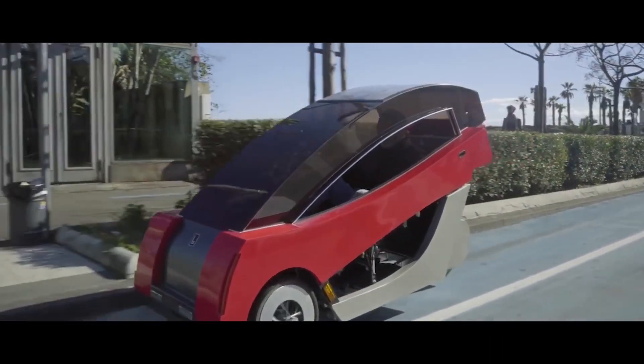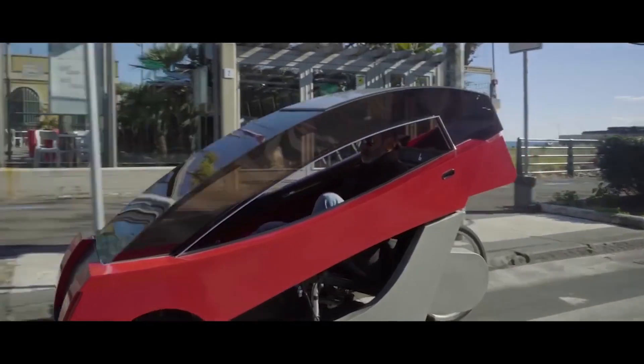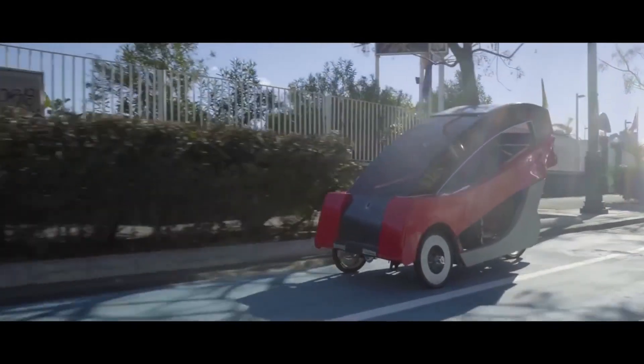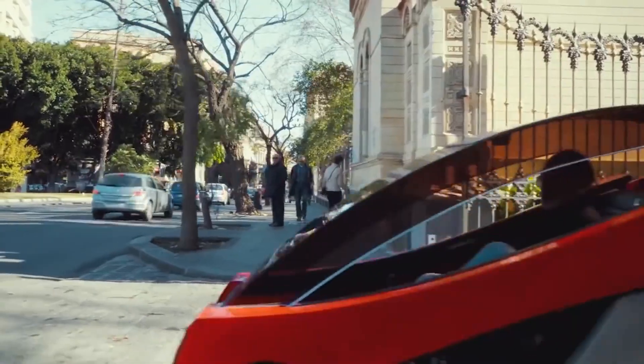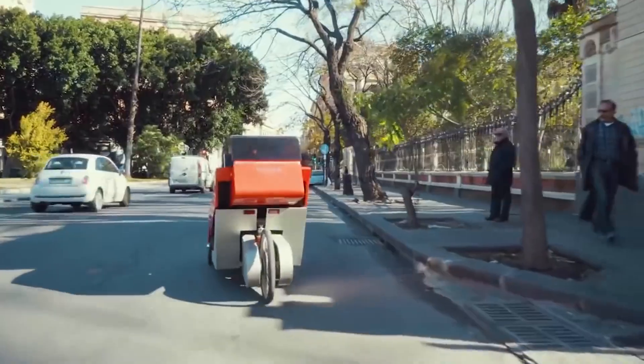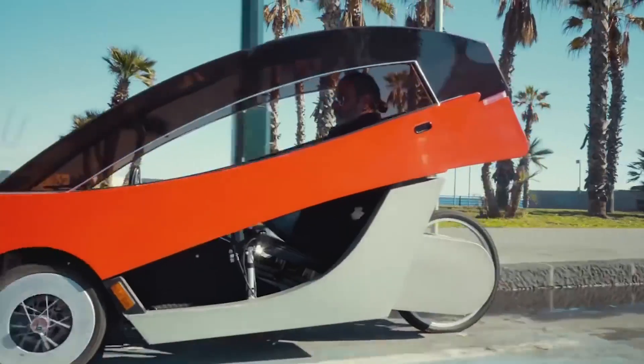With this unique dual power system, the X01 has a possible 75-kilometer range at up to 25 kilometers per hour. Sporty, comfortable, and unarguably revolutionary, the Barbagayo X01 could very well epitomize the future of urban transportation.